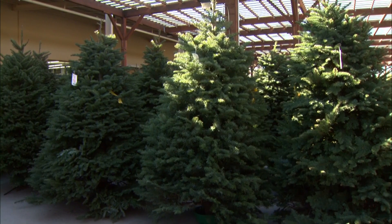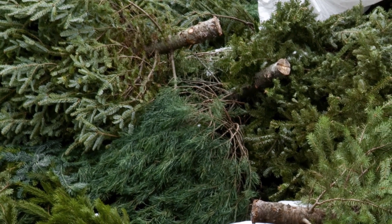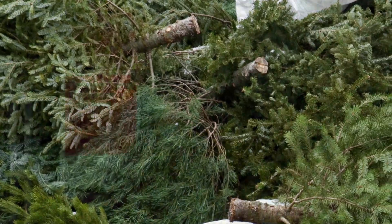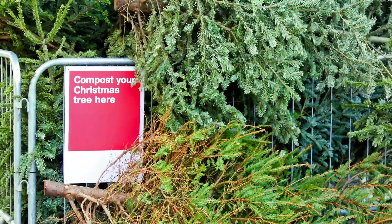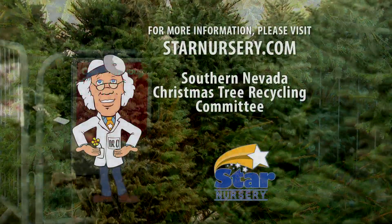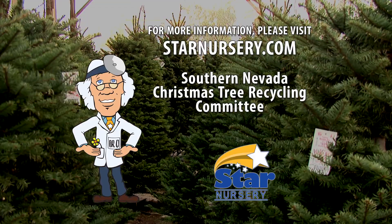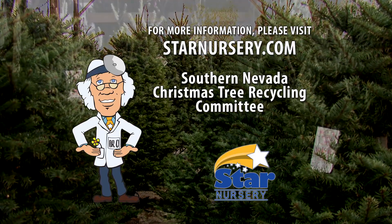Right now during the holiday season is a great time to practice recycling and help our community out at the same time by recycling your Christmas tree to be turned into mulch and used in our local parks. Star Nursery is proud to be a partner with the Southern Nevada Christmas Tree Recycling Committee to promote tree recycling. For more recycling information, visit our website at StarNursery.com for a listing of recycling locations.